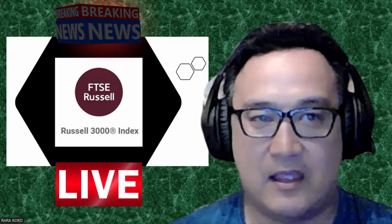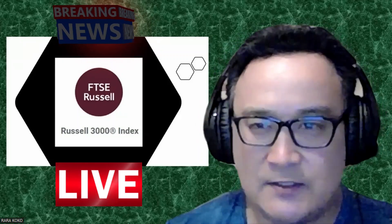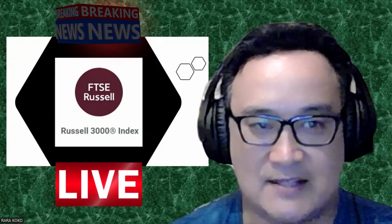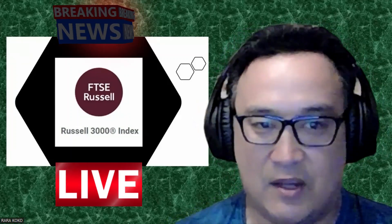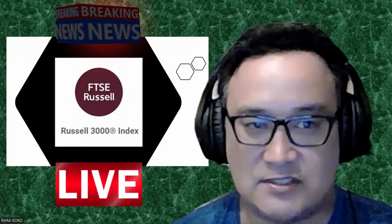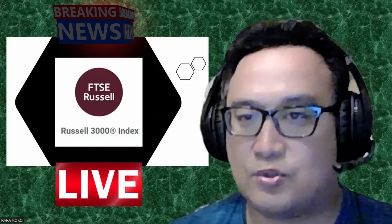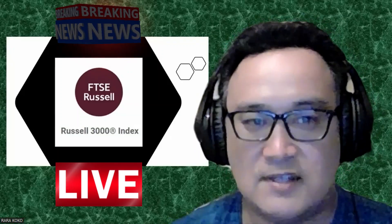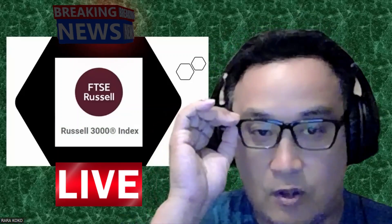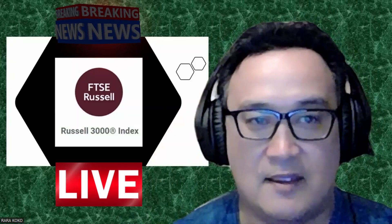The Russell 3000 Index is a market capitalization weighted equity index maintained by FTSE Russell that provides exposure to the entire U.S. stock market. The index tracks the performance of the 3,000 largest U.S.-traded stocks, which represents about 97 percent of all U.S. incorporated equity securities.